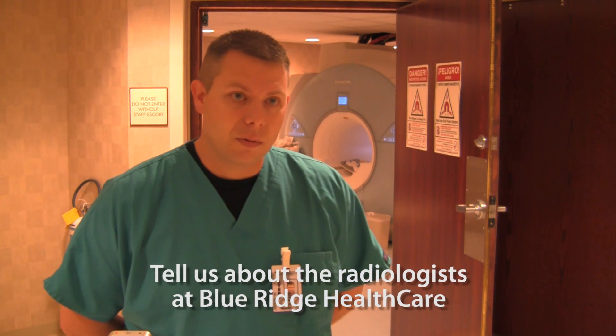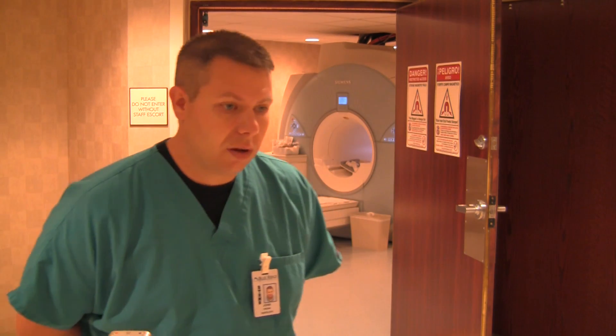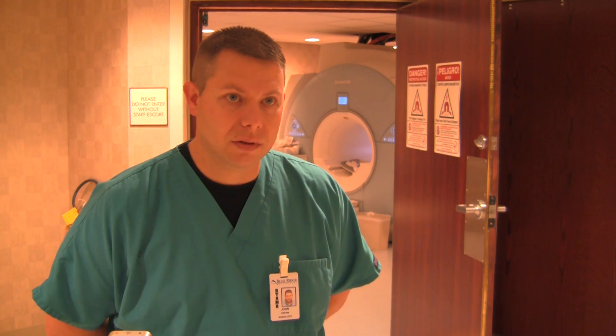We've got a great group here — six full-time staff radiologists who all come from different backgrounds and different types of imaging specialties. Between all of us, we've got a good patient service that we offer here.